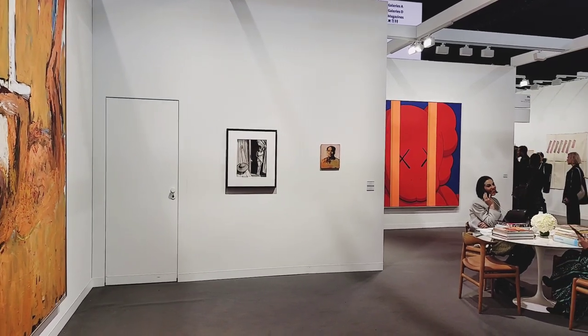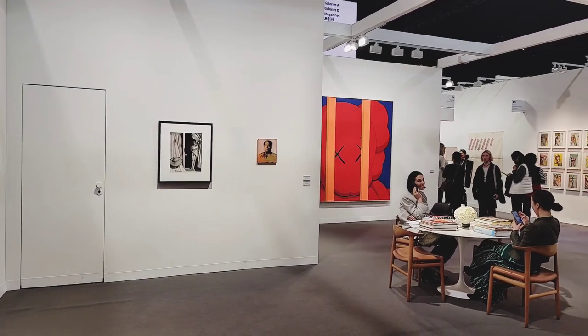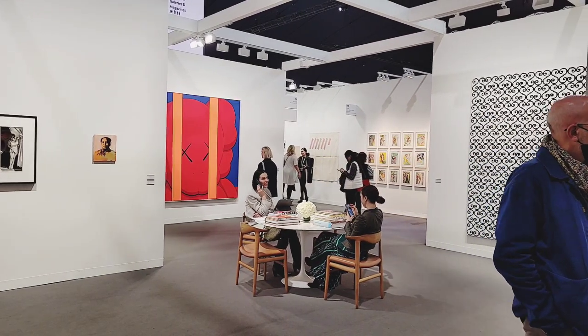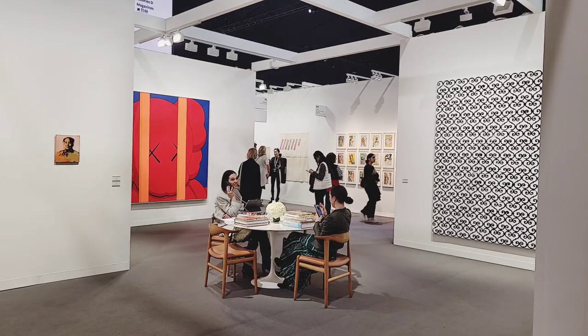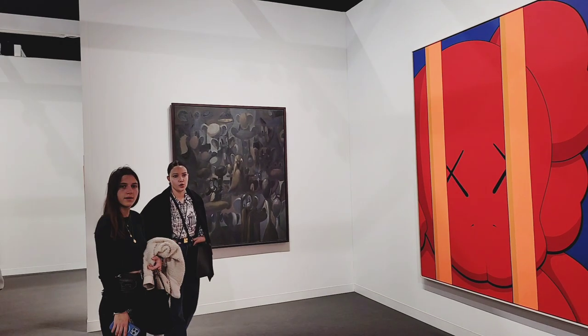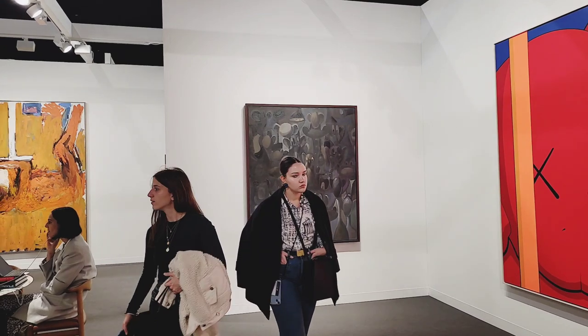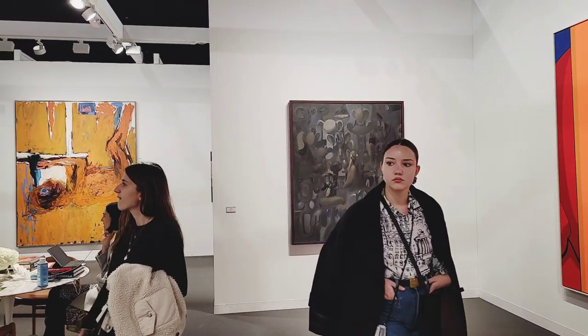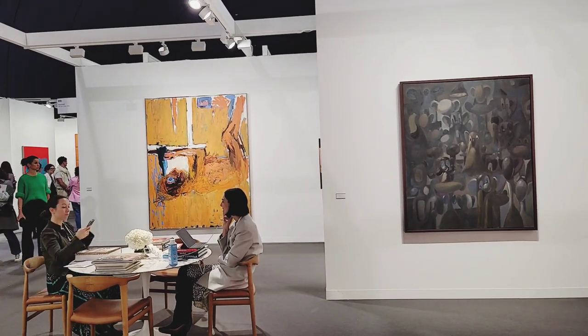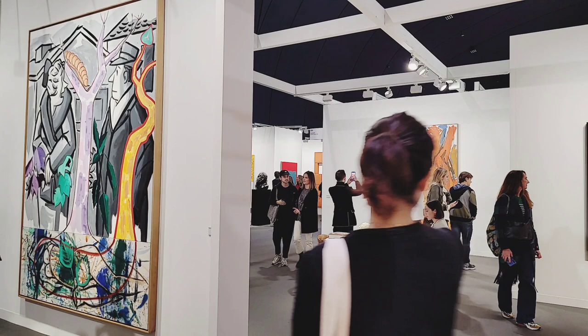Our last stop is Skarstedt Gallery, with a colorful and strong presentation of their top gallery artists. Eye-catchers were certainly a large format work by KAWS with his big and bold gesture, and David Salle, who is greeting visitors on the outside wall with a painting from his recent series, Tree of Life.